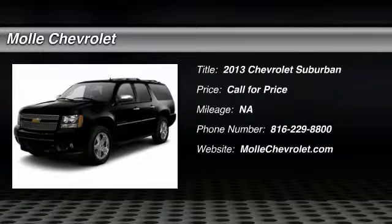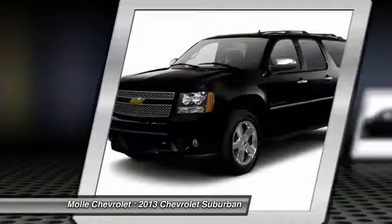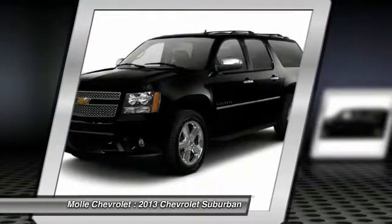The 2013 Suburban. The Suburban excels at towing heavy trailers, hauling loads of people and gear, and enduring hard use and rugged terrain.